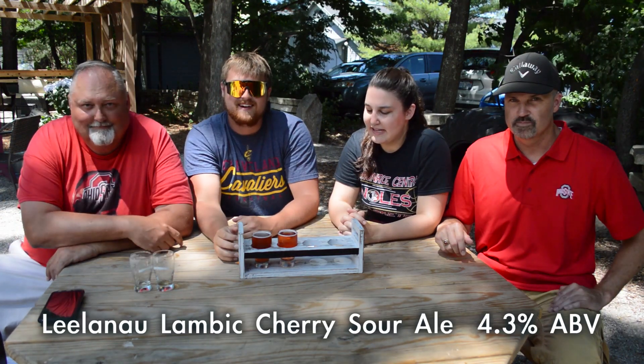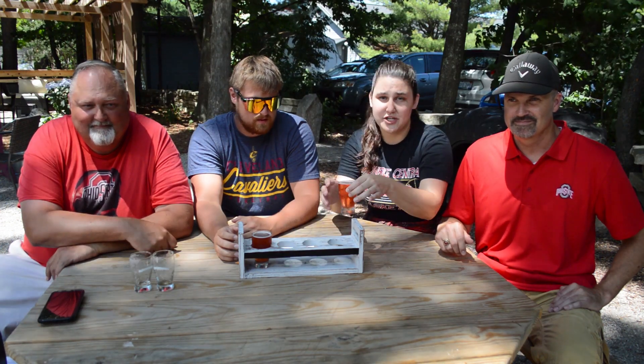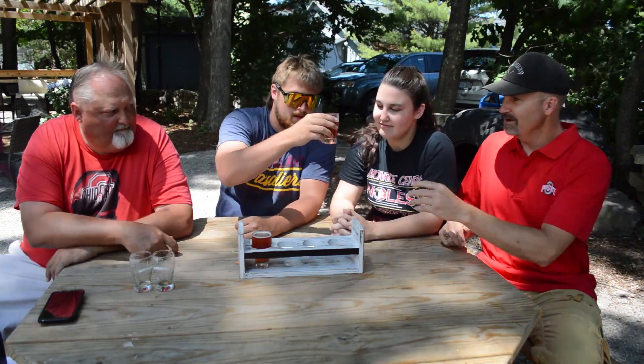Next up, we have Lelandine Lambic. It's a cherry sour ale, it is 4.3%. Of course, at Cherry Republic, you've got to drink some cherry things. Mmm. Very tart, fruity. Delicious. These are all just so cold and yummy.